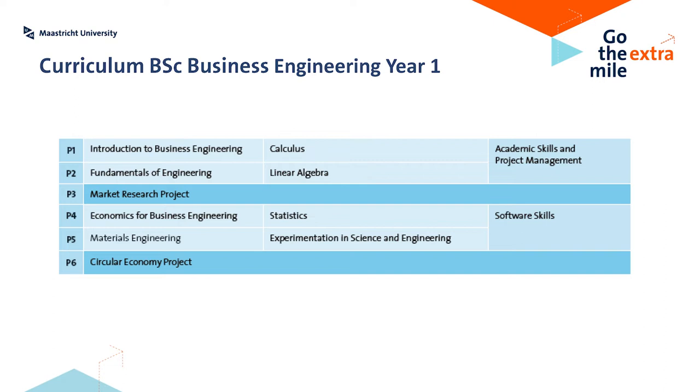The project periods are very intense periods where you will learn and apply real-life cases based on elements from different courses. For instance, the first project is the project on marketing research. For this marketing research project, you will need different elements from courses and from the skills that you had in the semester before — such as applying elements from calculus and linear algebra, but also applying skills learned in project management. So every semester has four courses, a skill, and a project.